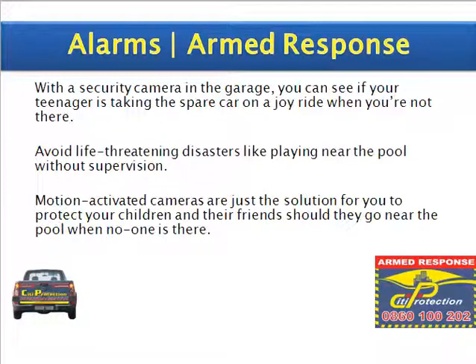With a security camera in the garage, you can see if your teenager is taking the spare car on a joyride when you're not there. Avoid life-threatening disasters, like playing near the pool without supervision.